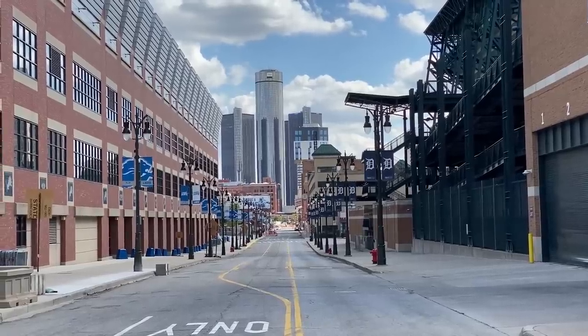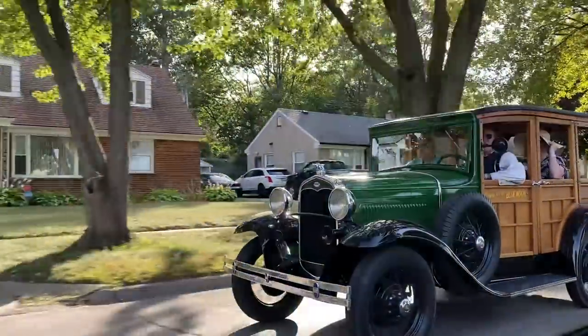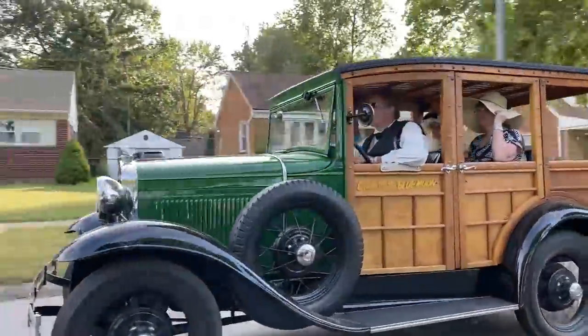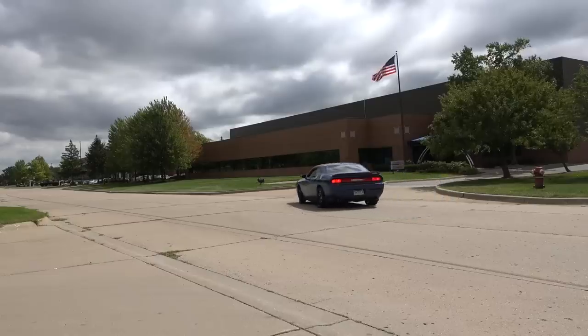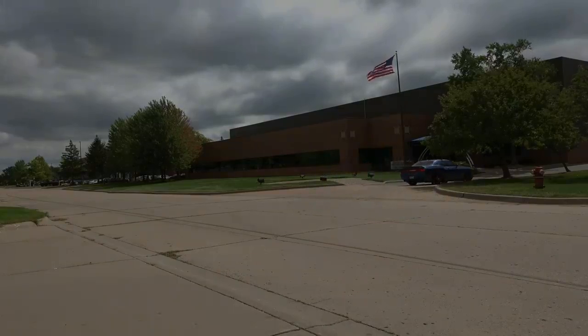This video is an outtake of my trip to the United States. If you wish to see the full documentary about my overall experiences, you can watch it if you like. This video goes deeper into some of the places I visited and is a mix of reused and brand new footage. Enjoy!